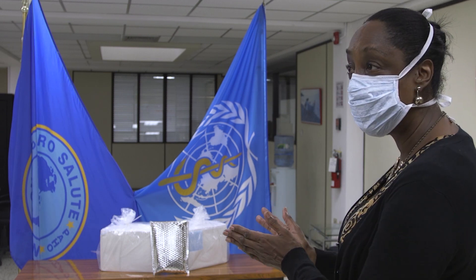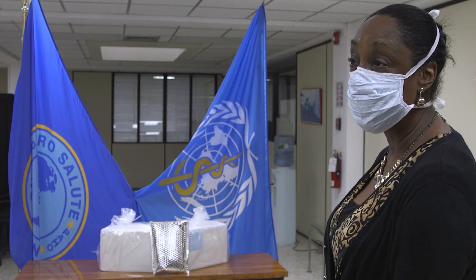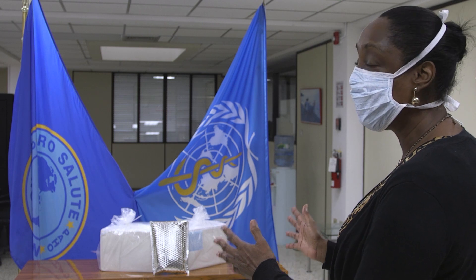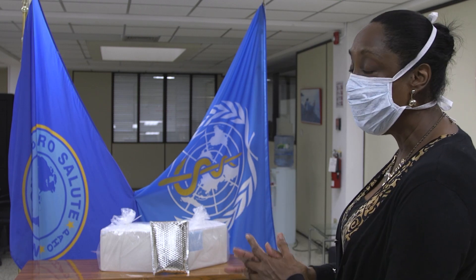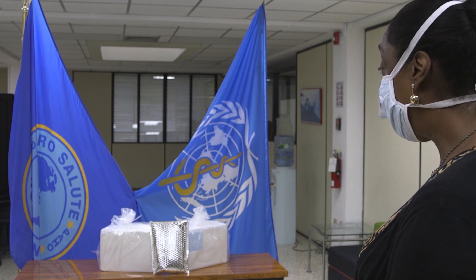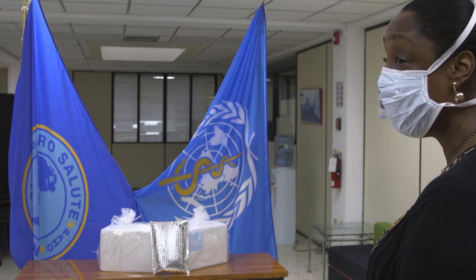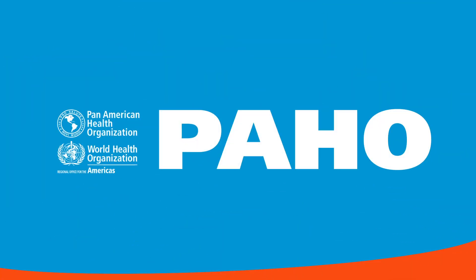If they had not brought these kits at this time, then we might have been facing a gap waiting on our supply to come from overseas, and that would have meant that our opportunity to test would have been limited. I would just like to thank PAHO, because they have been very valuable partners with us in this COVID response. Thank you very much.